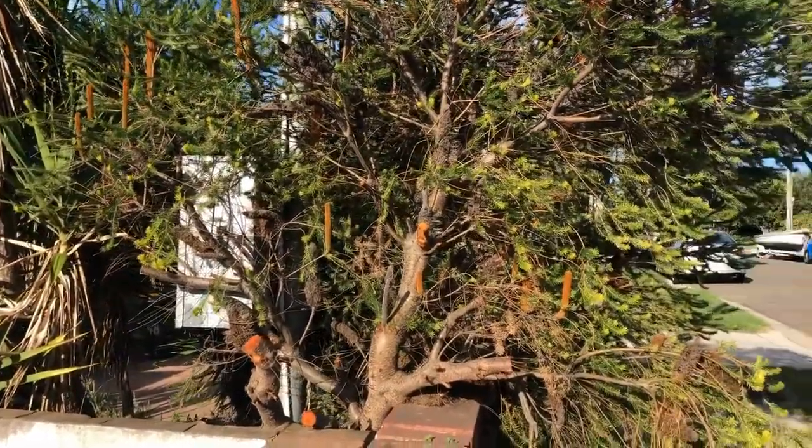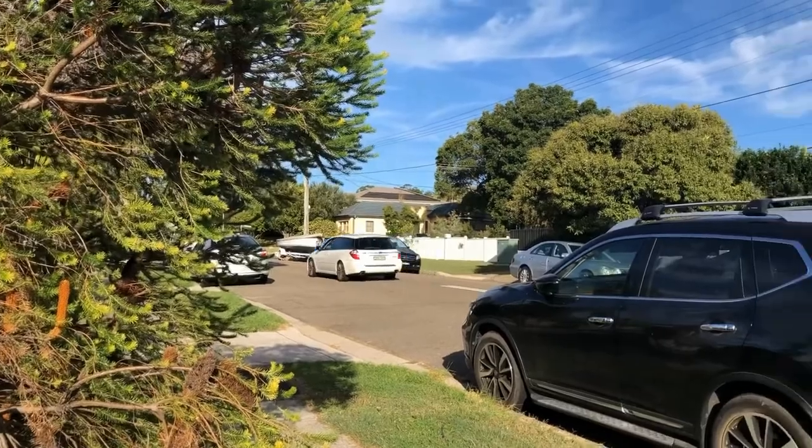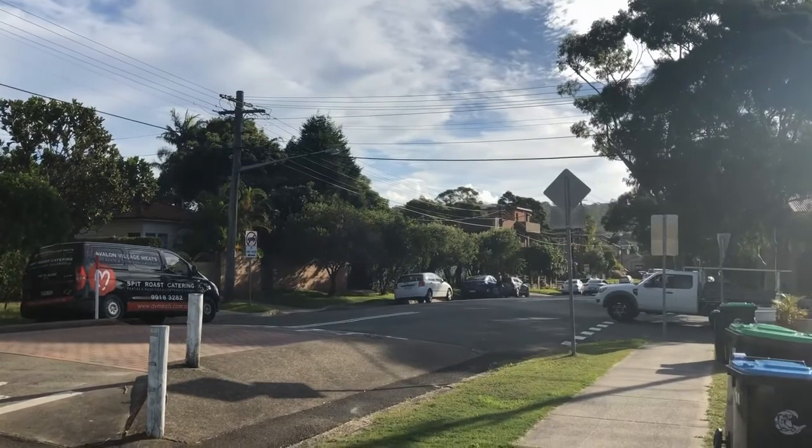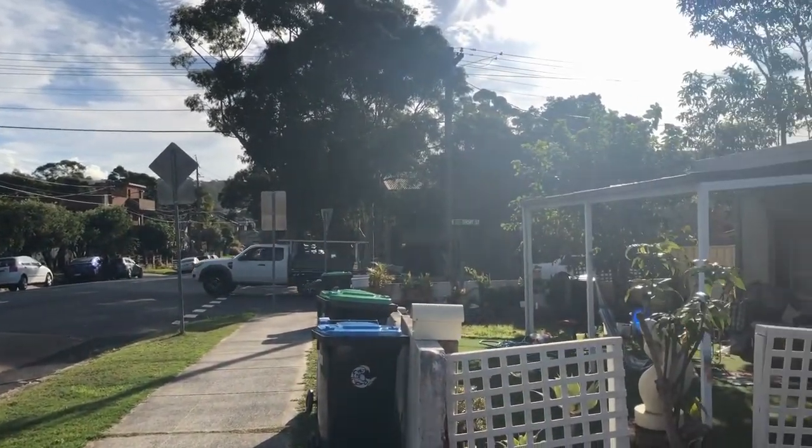Here we have a two-bedroom half-house located conveniently from shops, schools, playing fields and Warringah Mall, and also right on public transport as well.